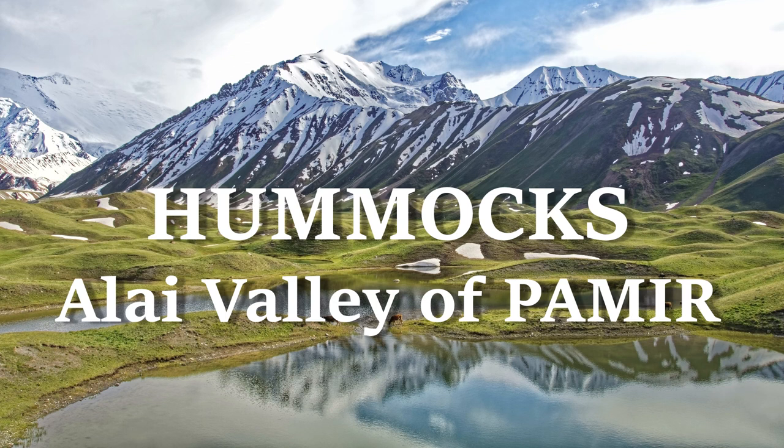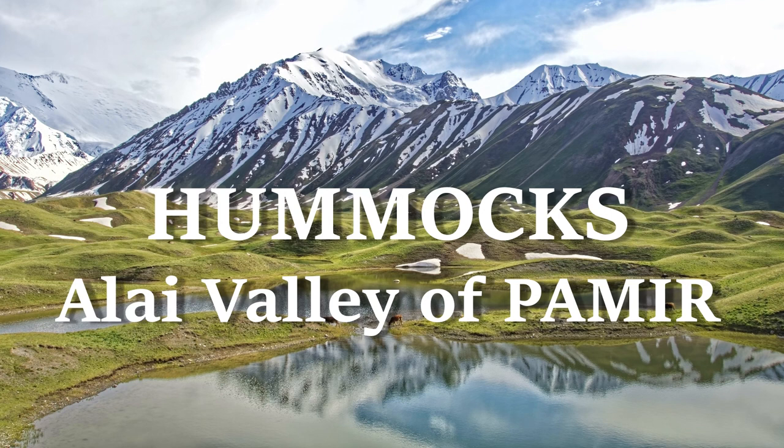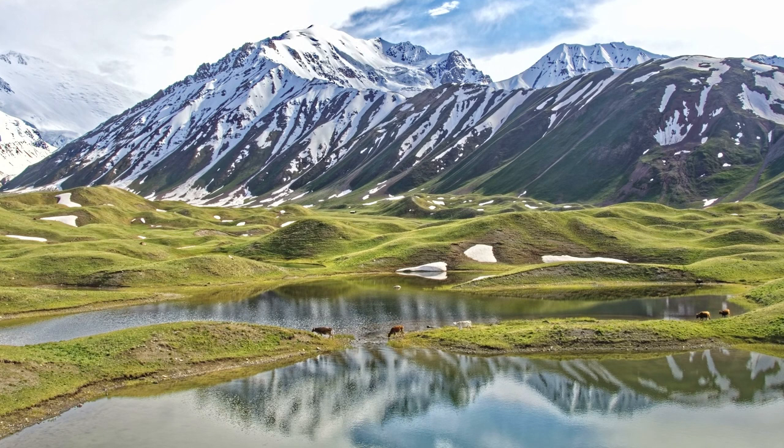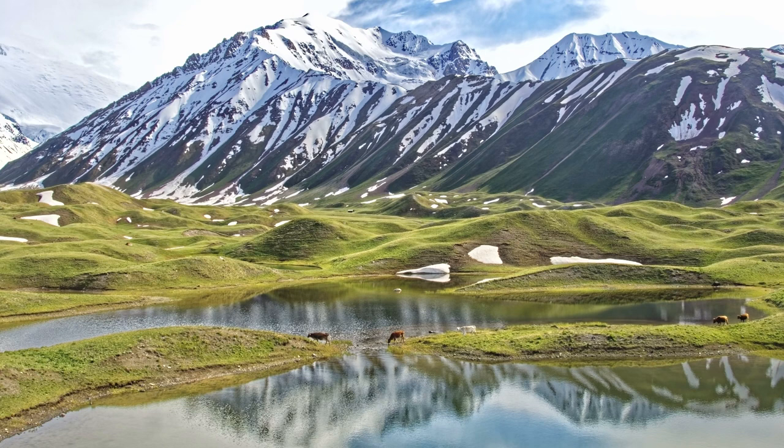Hummock deposits in Alai Valley. This valley is located in northern Pamir and has very unusual deposits — very vast, huge, and of unusual form. They've posed a lot of questions, but only recently we started discovering what they are.